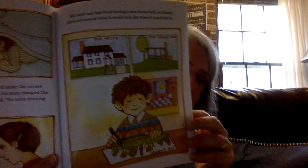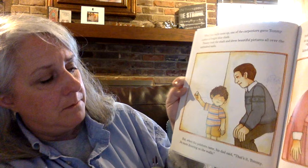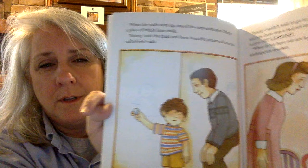When the walls were up, one of the carpenters gave Tommy a piece of bright blue chalk. Tommy took the chalk and he drew beautiful pictures all over the unfinished walls. But when the painters came, his dad said, "That's it, Tommy. No more drawing on the walls." Why do you think he couldn't draw on the walls anymore? Yeah, he'd probably get in trouble for that.